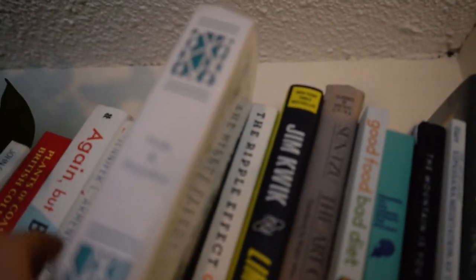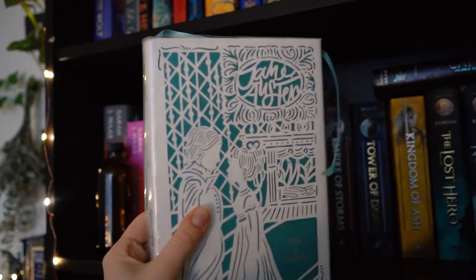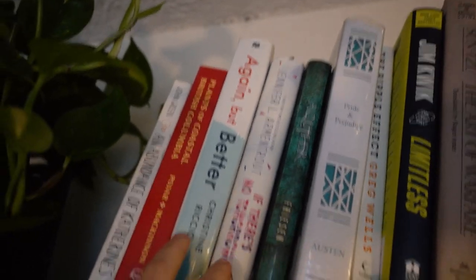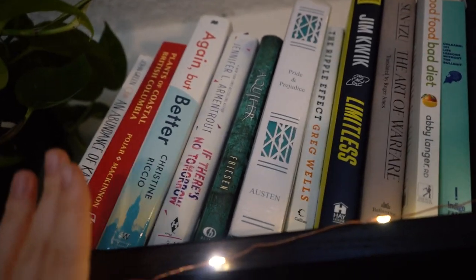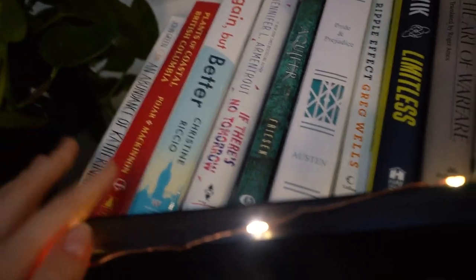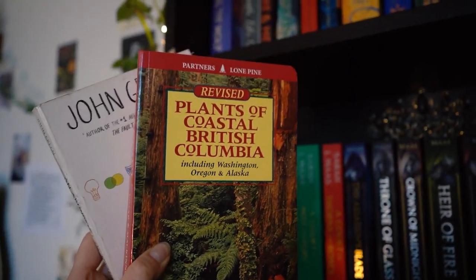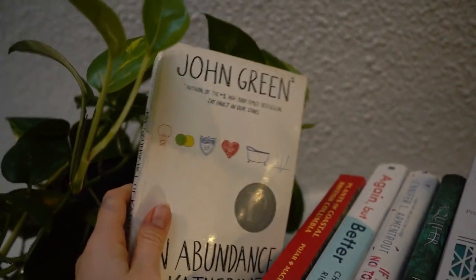And then a few super random ones, like Pride and Prejudice. This is my special edition of Pride and Prejudice — that's why there's still plastic on it, I'm trying to protect it. I think I thrifted both of these and I haven't actually read them yet because they're not really my genre, but they're up there in case I feel like branching out into contemporary romance. I've got a plant book because I live in British Columbia and I really like plants. And then we've got some John Green — this is a wonderful, very cute book.